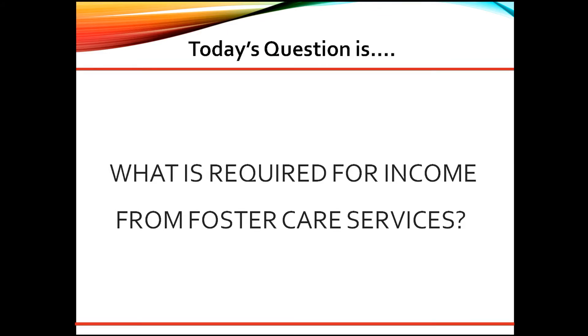Great question. As a senior underwriter, here are my thoughts. Income from foster care services can be used. The customer must provide evidence of receipt of income for the past two years. If foster care income being used is 30% or less of the overall total qualifying income, only 12 months receipt of income is needed.